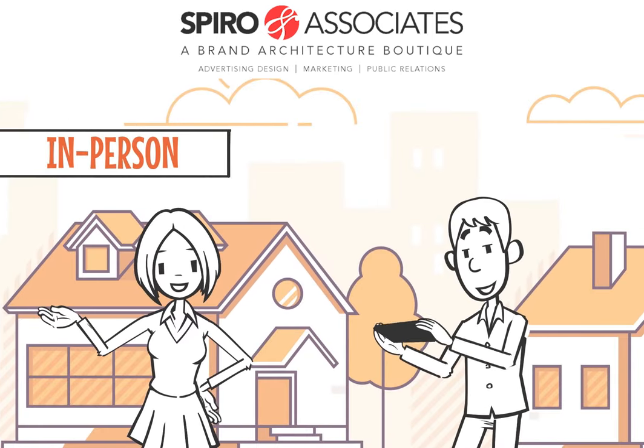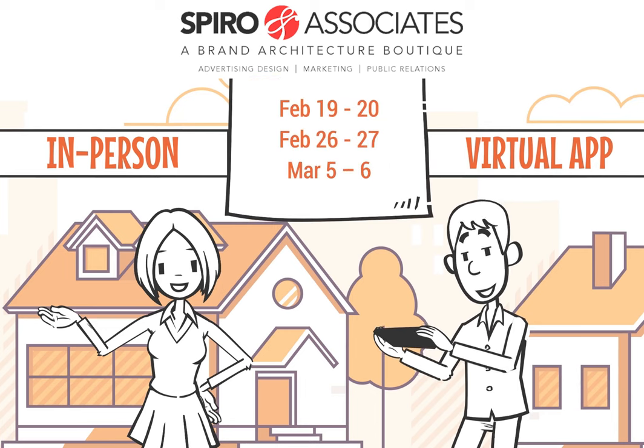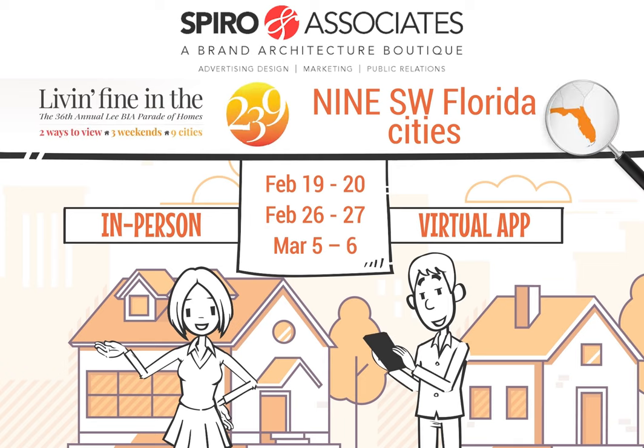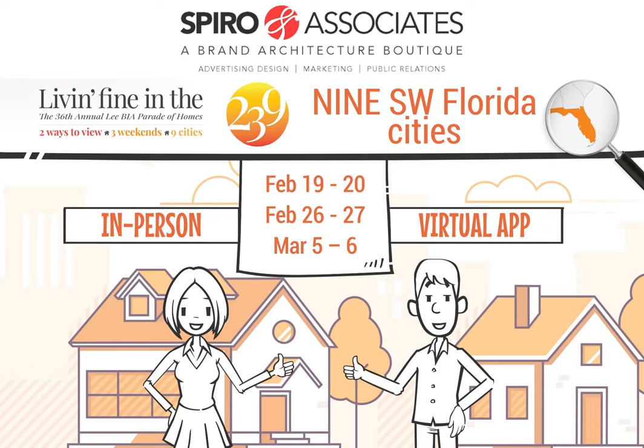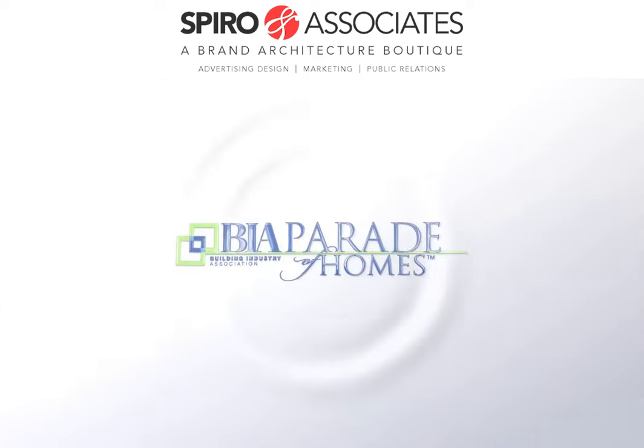With two ways to view dozens of model homes, three weekends to do it, across nine southwest Florida cities, it all adds up to our best Parade of Homes yet — and living fine in the 239. The best home designs by the area's best builders. Visit LeeParade.com for details.